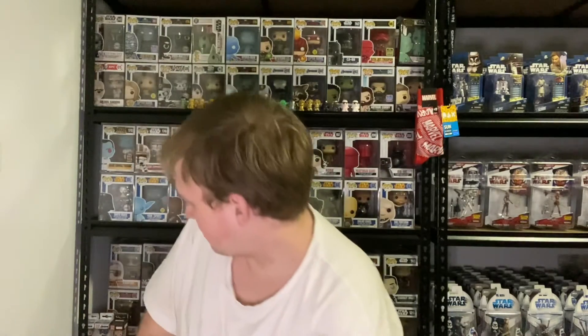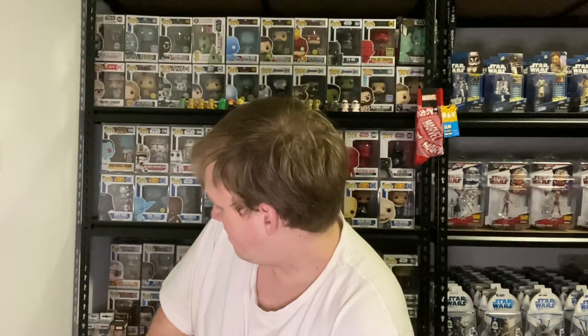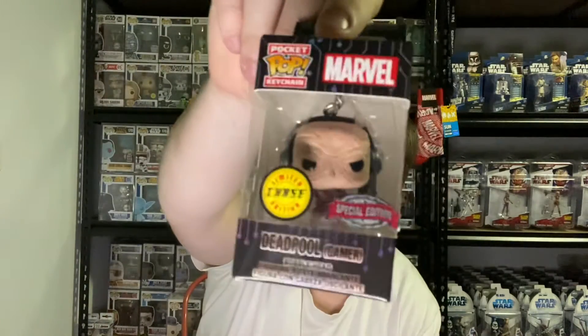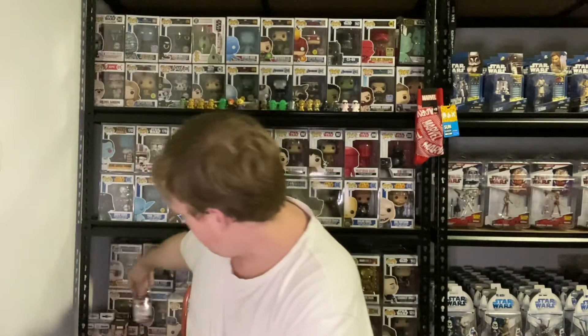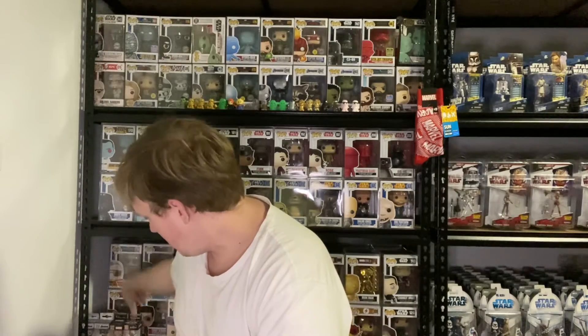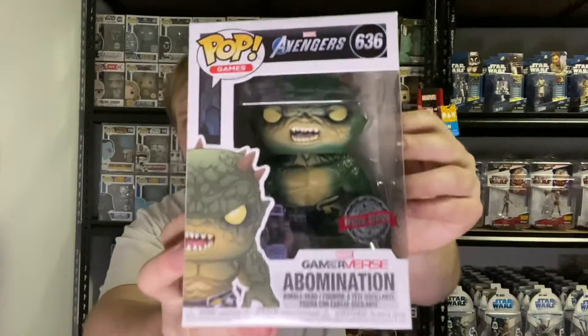I've got about four keychains now. I've got Avengers Endgame Thor, Avengers Endgame Captain America, then I've got the Chase Deadpool. Now I've got this one, so he's gonna go there with the others. And then last but not least, we have Abomination. Pretty cool.